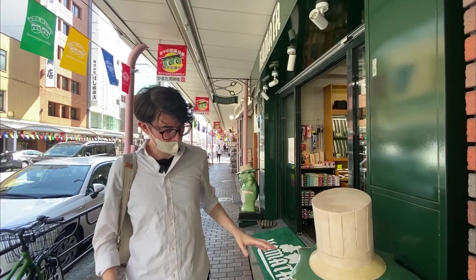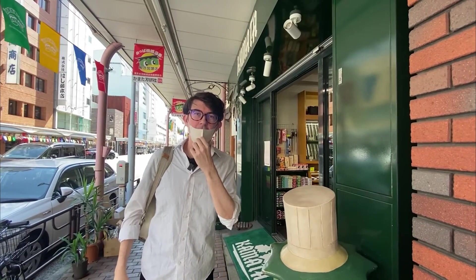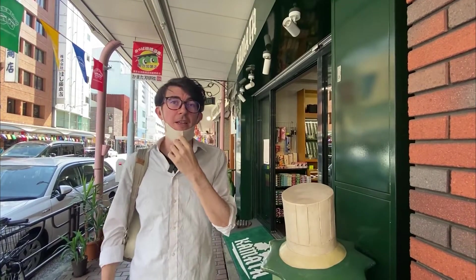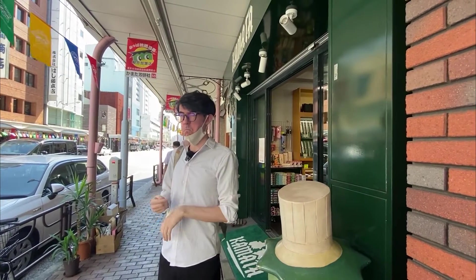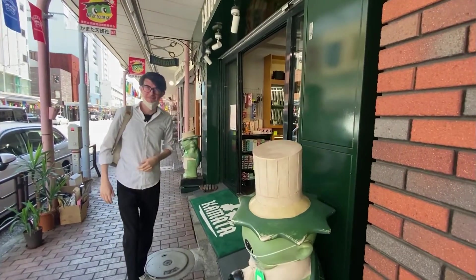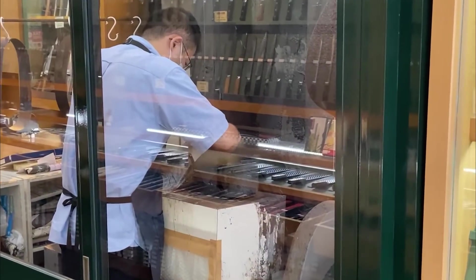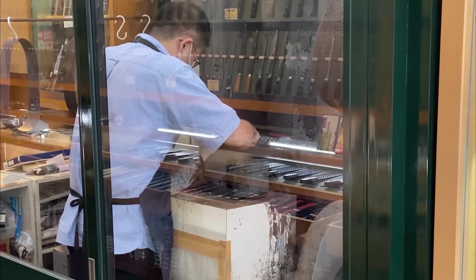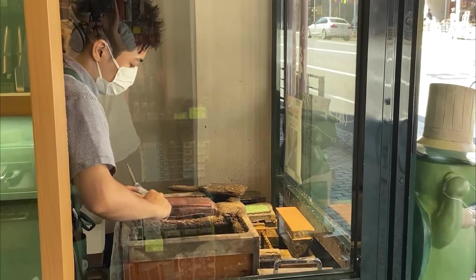A sort of more cute version of the Kappa demon we saw earlier on. They will also re-sharpen your knives if they need to be re-sharpened, which is a very nice service.